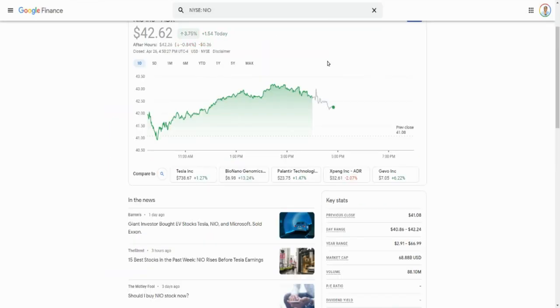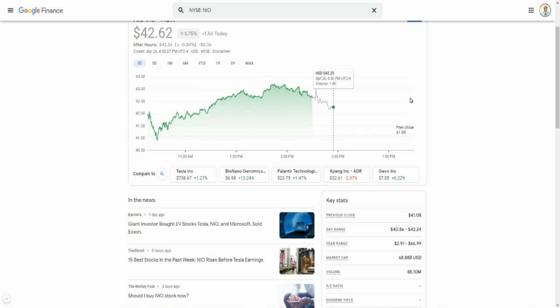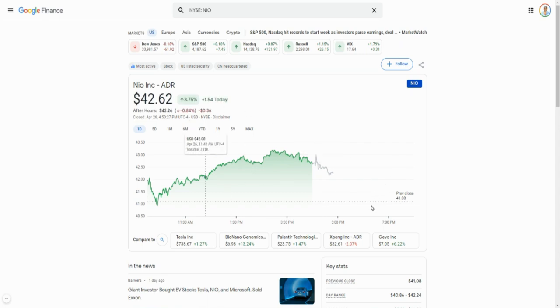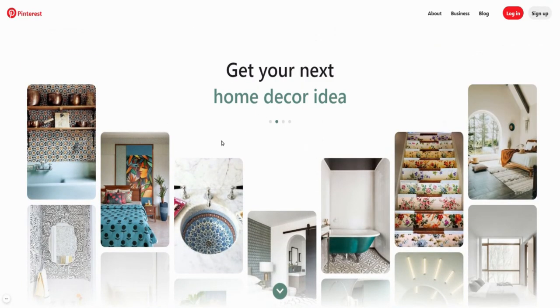When I'm doing this video, NIO is trading at about $42 and some change. I'm looking for a squeeze from around $43 up to $45 — roughly a two-dollar spread. It could go to a three-dollar spread, but that's my target. That's good enough for me — I'm not a greedy savage.